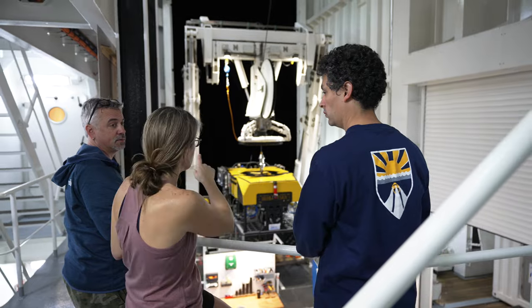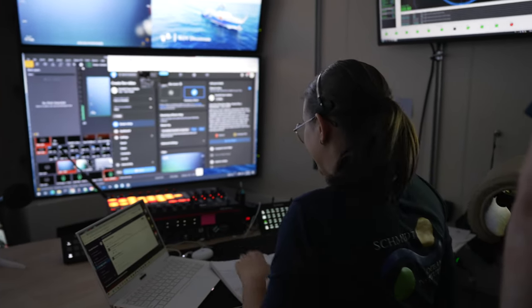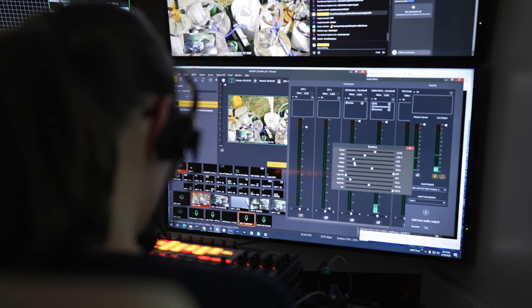We are live from RV FALCOR2. Welcome aboard. My name is Sophia. I'm the multimedia technician, and I have the honor of bringing you the stream today. Colleen Hansel's at the helm over there as the science lead.